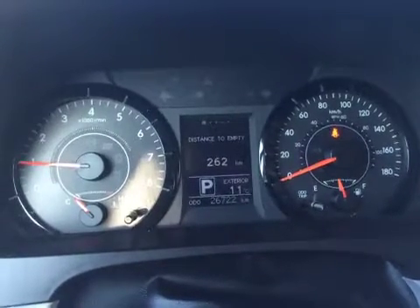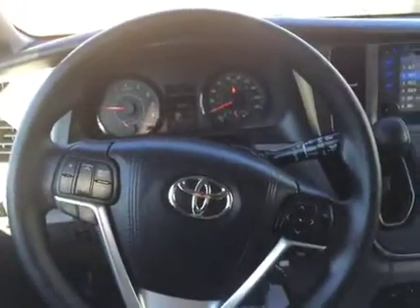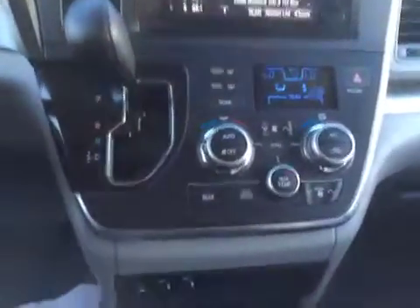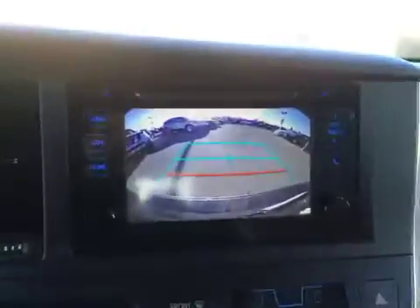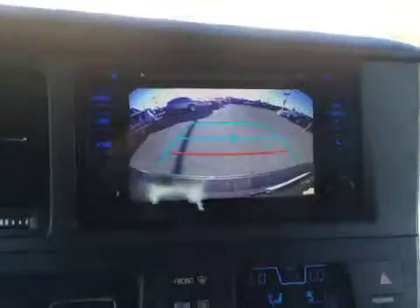In the odometer there is a multi-information display which can give you very useful information. The steering wheel has stereo audio and Bluetooth controls for hands-free safety. There are tri-zone climate controls as well as heated front seats for those colder winter days. In the touchscreen display stereo system there is a built-in backup camera to help you park in any of those really tight spaces.